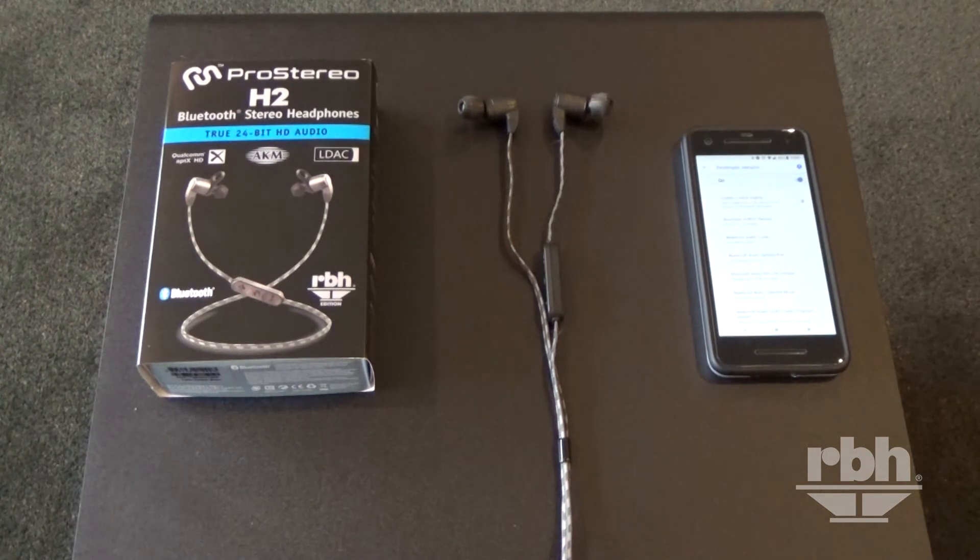It supports either the APTX HD codec or the Sony LDAC codec. This is actually the first headphone on the market that was available to use these two codecs. The sound quality is definitely a step above even the standard APTX, and certainly the SBC codec.